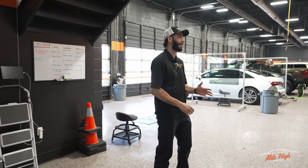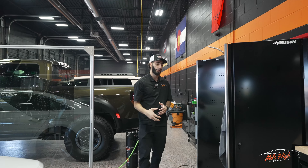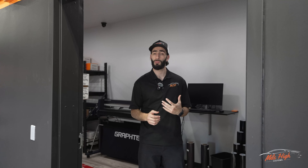We are a Lumar dealer, meaning that's the type of film that we offer for window tint and paint protection film. Right over here we have all the display boards of the different tint that we offer — from our entry level film, our ceramic film, to our ceramic plus film. These wall boards also show you guys the different shades of tint that we offer.